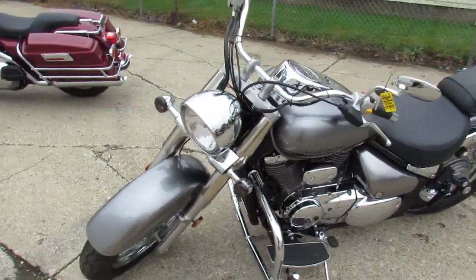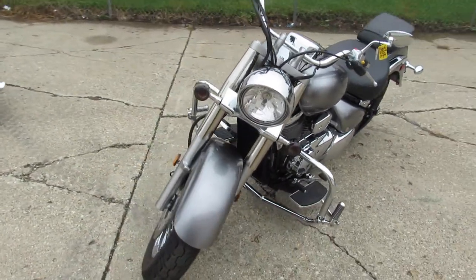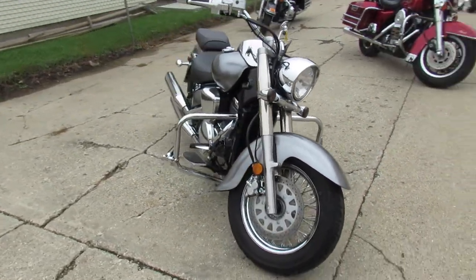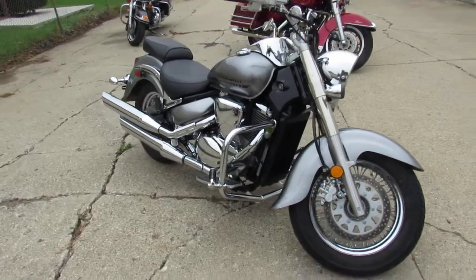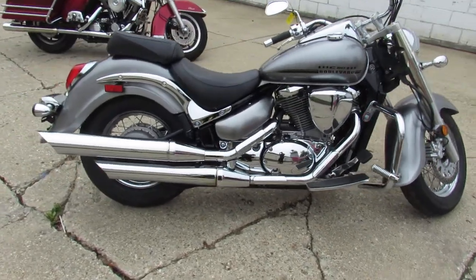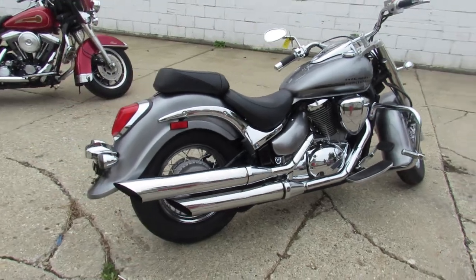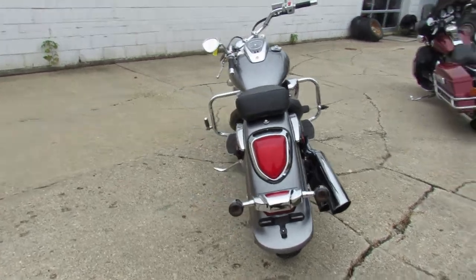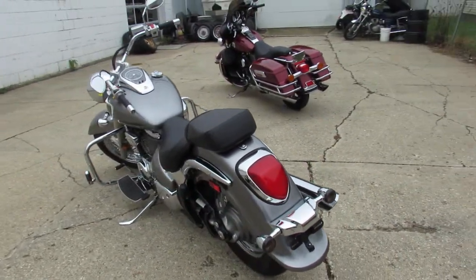Hey guys, anybody out there looking for a nice clean cruiser? This might be the one for you. This is a 2018 Boulevard C50 for sale, only has 5,622 miles on it. Super clean, it comes in that perfect liquid silver paint, the chrome shines like new, just serviced at a factory authorized Suzuki dealership, inspected, all the fluids have been changed.